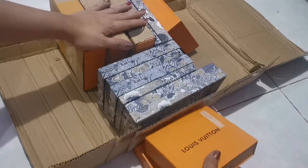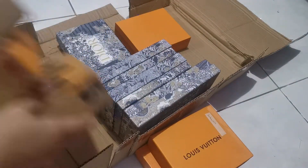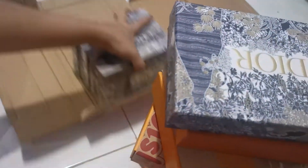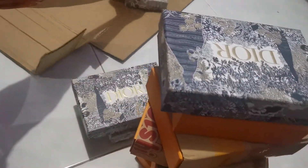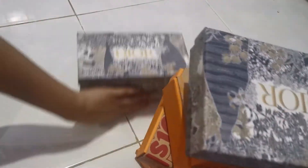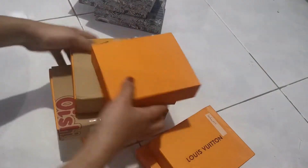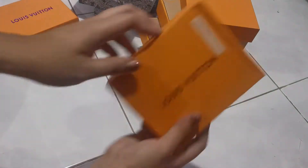So, nagaling ko muna sila sa counter, maganda naman. Similar tayo maraday Dior — bet na bet ko ang Dior. So ito ay I think 10 boxes. 1, 2, 3, 4 — yung Dior — and then 6 ang Louis Vuitton. Ay yun, medyo nabingot lang to.